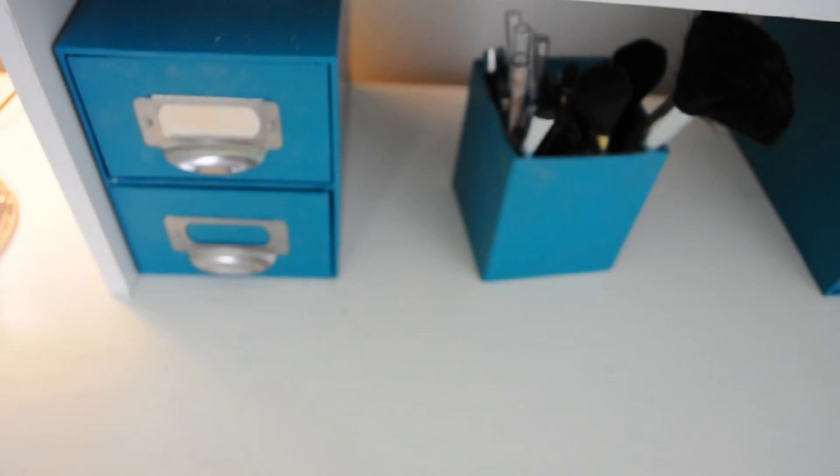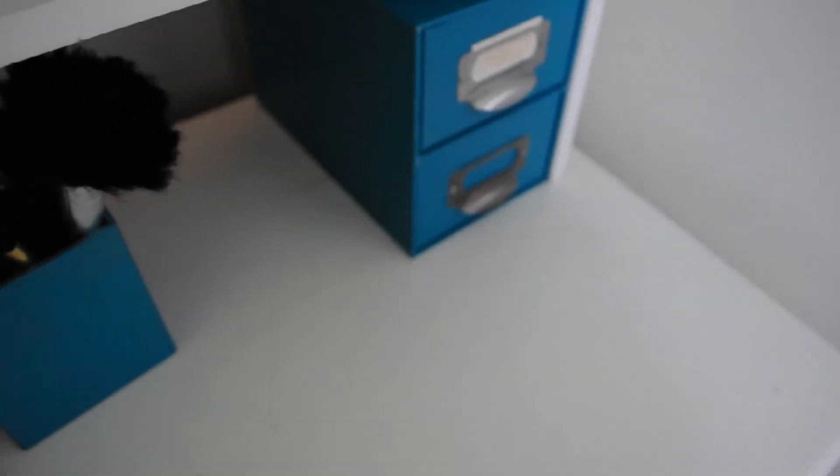Down here this container is actually empty right now because I don't have any other makeup to put in there — when I get more I can fill it up. So that is my makeup collection 2014! I was not trying to brag at all; this was highly requested by a lot of you. I hope you guys enjoyed this video and I will talk to you in my next one. Bye guys!